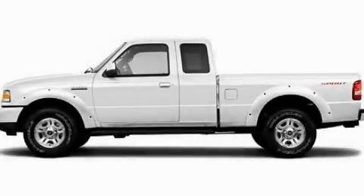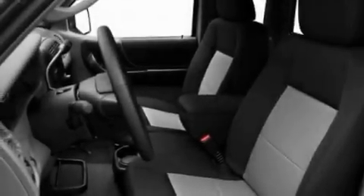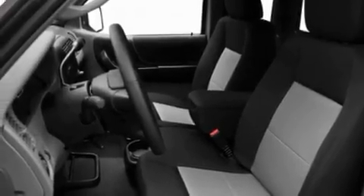This is a 2011 Ford Ranger. Whether hauling, commuting, or towing, this truck is the right one for you. It has a 2.3 liter 4-cylinder engine and an automatic transmission.